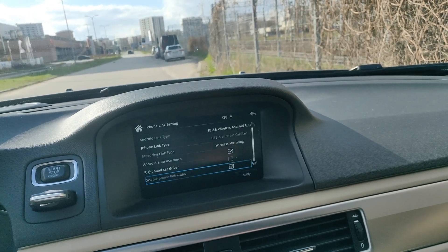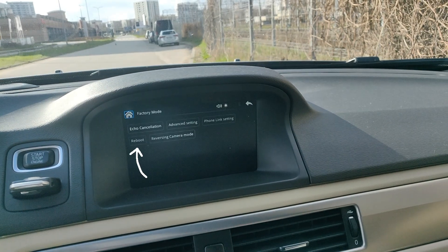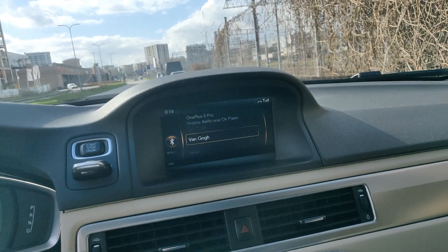You might need to reboot the module. Go to Factory Mode again and press Reboot. On your phone, make sure that you are connected to My Volvo Car Bluetooth. In your car, remember to switch the media input from AUX to Bluetooth.